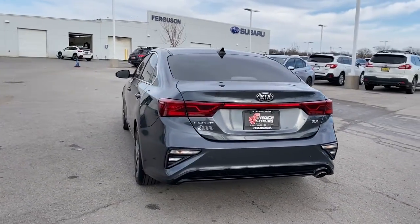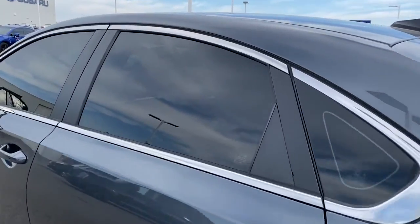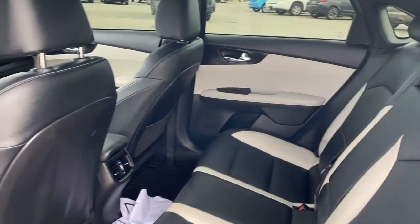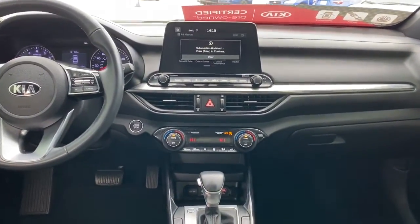The following are some of this vehicle's highlighted options: keyless entry, backup camera, cooled front seat, satellite radio, lane-keeping assist, keyless start, fog lamps, heated mirrors, blind spot monitor, and Bluetooth connection.